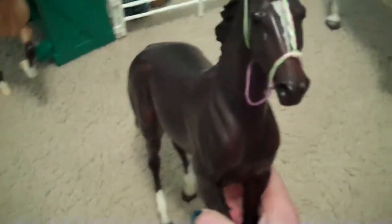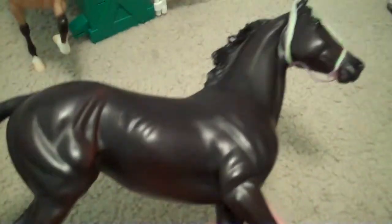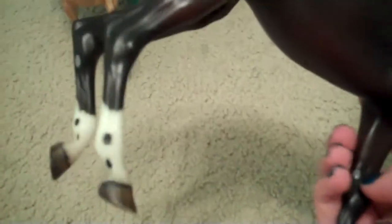My fourth favorite is Zenyatta. She is a really good racer — I watched her on TV and YouTube. She ran 20 races and only lost one by a nose, and I just think she's a really great runner and she's just really pretty. She's beautiful. She has great dapples and I just love this mold. It's really pretty.